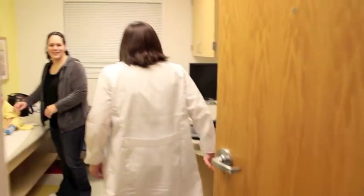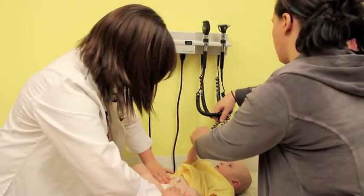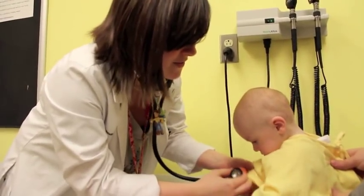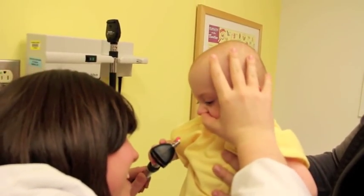You can help coordinate between all the different subspecialists that these complex patients will see, making sure nothing's slipping through the cracks as they're seeing all these various doctors. And then you also see the well child checks and people coming in for a cold — just bread-and-butter pediatric cases.